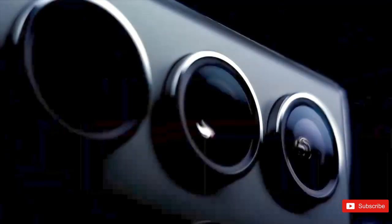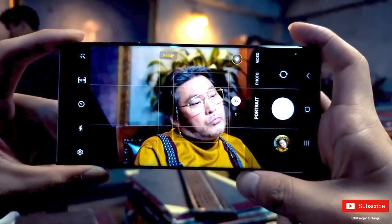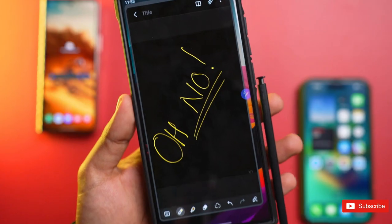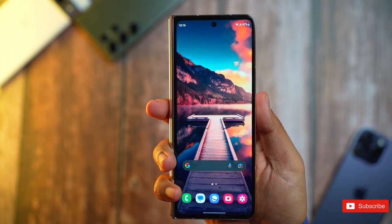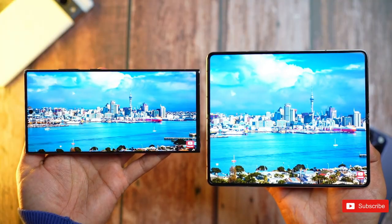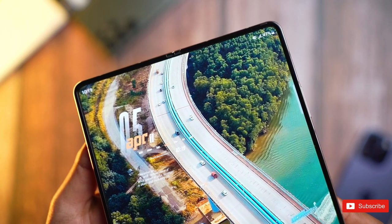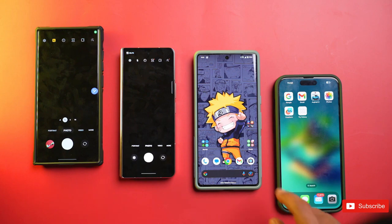Samsung usually launches new Galaxy Z Fold lineup just in time for the fall season. The foldable phones are currently in their fourth generation and have comfortably replaced the once-reigning Galaxy Note series. The Samsung Galaxy Z Fold 5 will be next in line for the title of this year's most premium Samsung phone, following the top-of-the-line Galaxy S23 Ultra. After a couple of years of smaller Z Fold updates, we're hoping to see bigger ones with the Fold 5.